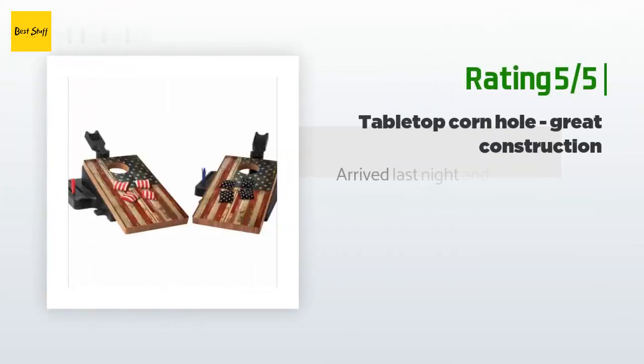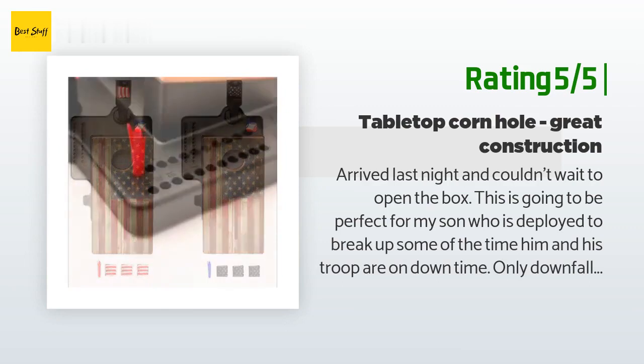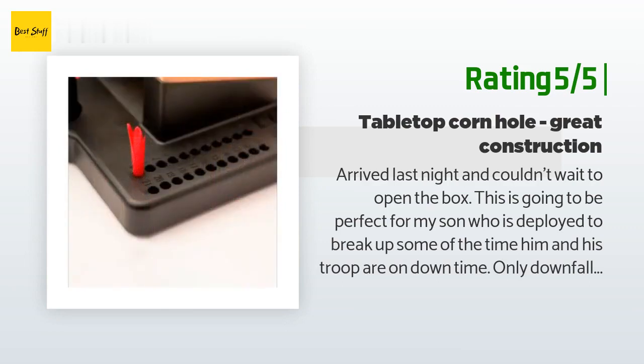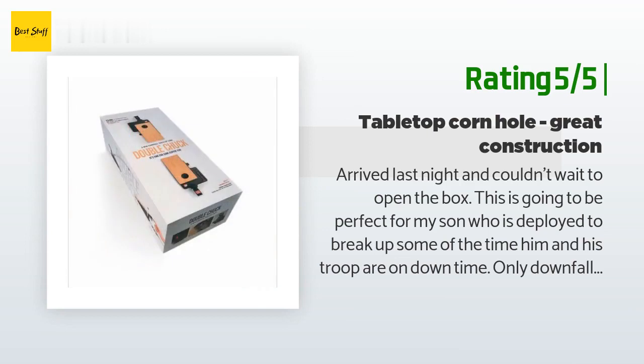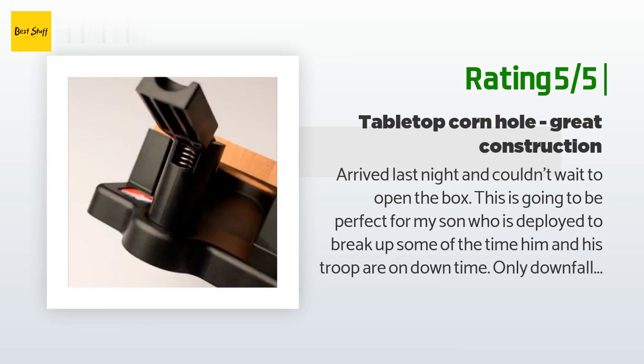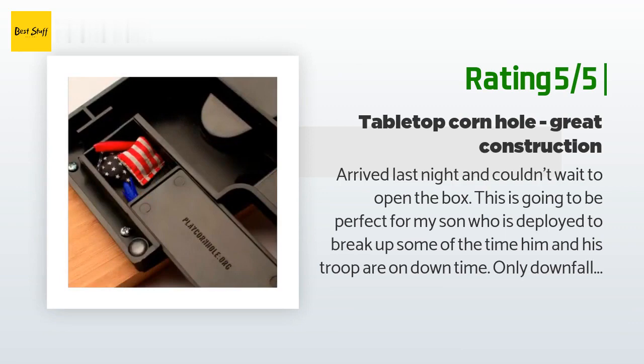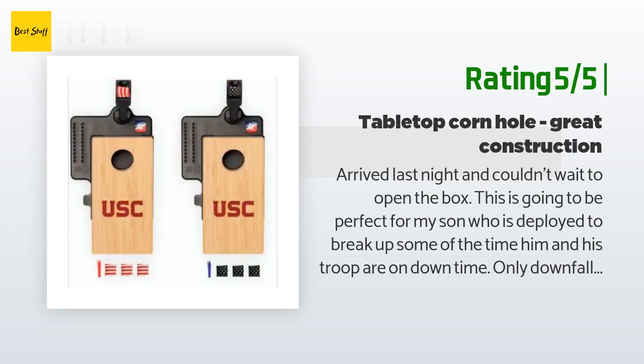Another happy customer said: "Arrived last night and couldn't wait to open the box. This is going to be perfect for my son who is deployed, to break up some of the time him and his troop are on downtime. Only downfall is I wish they would have shipped to an APO address, but at least I could send it. Going to order another so that we can have it during our camping trip to Phoenix to watch the races."